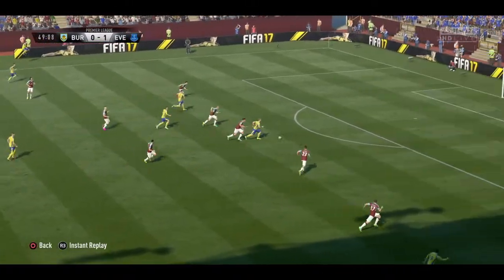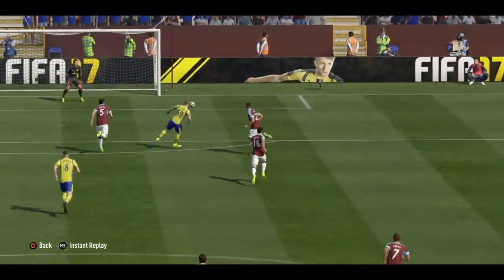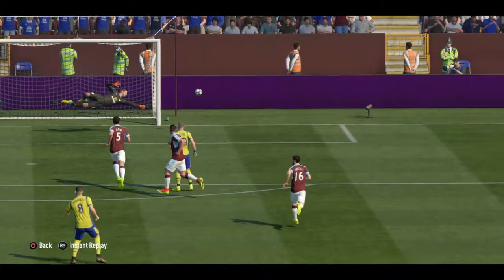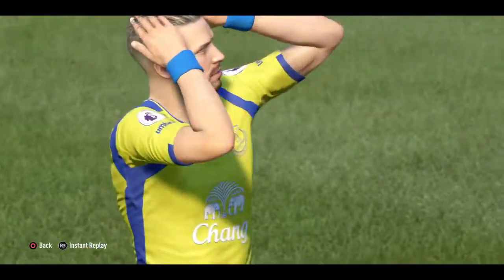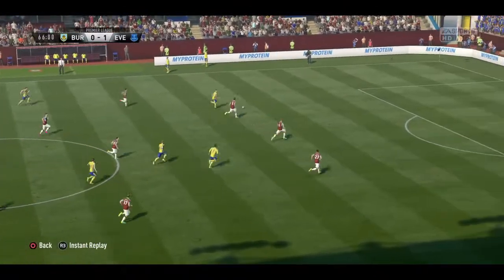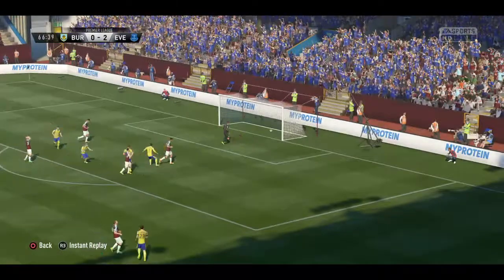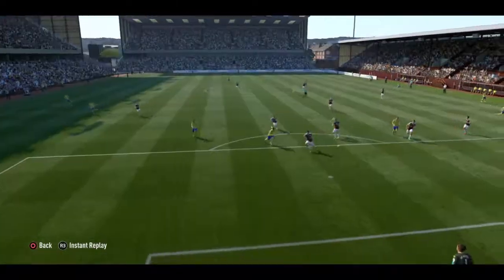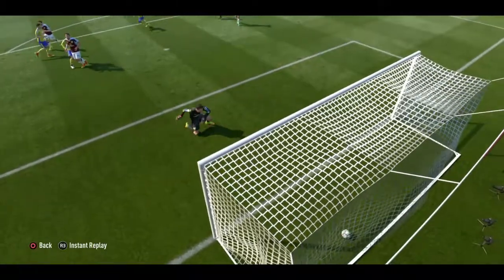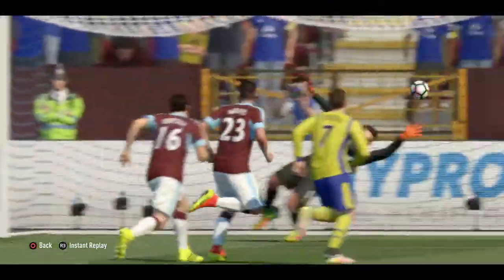Everton on the attack. We could be in. Shots off! Lovely one-touch football. Shots on here. Goal! They lead by two now. Took the chance nicely. And that really has given them much more of a basis for the rest of this match.